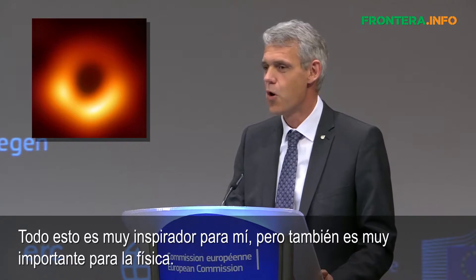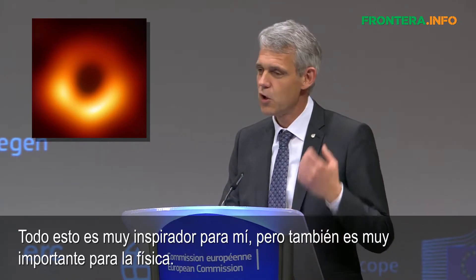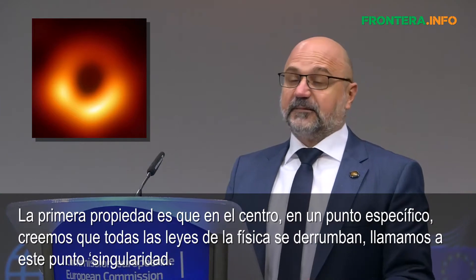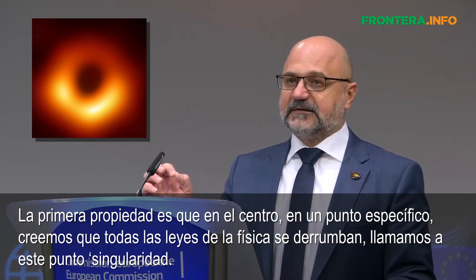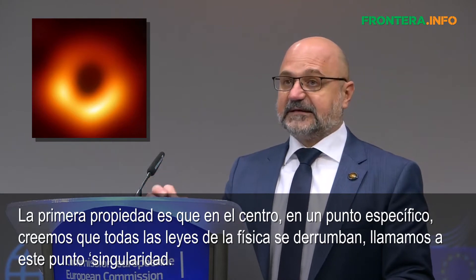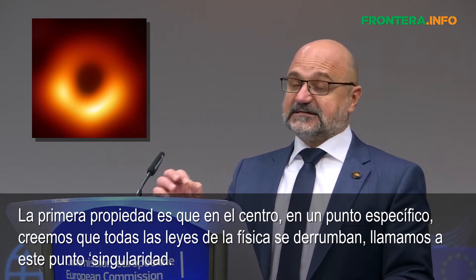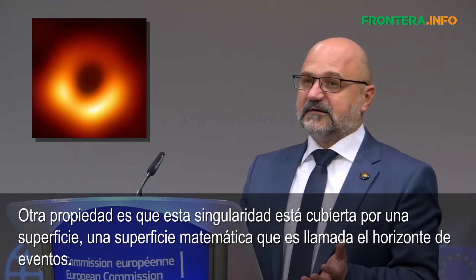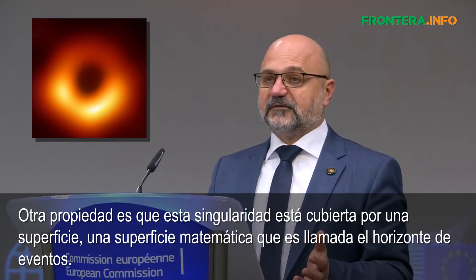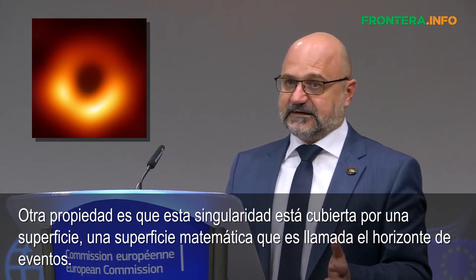That is awe-inspiring, but it's also important for physics. The first property is that at their centre, in a single point, we think the laws of physics break down. We call this point a singularity. Another property is that this singularity is covered by a surface, a mathematical surface, which is called the event horizon.